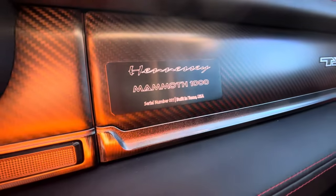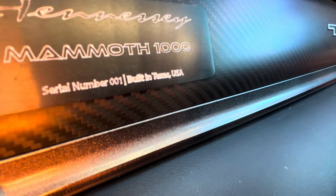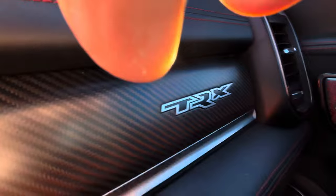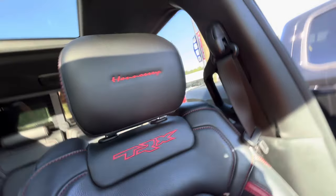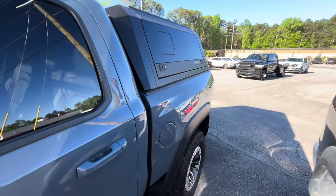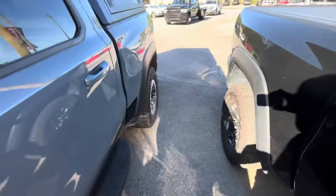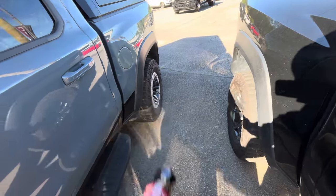They built this down in Texas, it's got 55,000 miles on it, it's a 2021. It reads 'Hennessy Mammoth 1000, serial number one, built in Texas USA.' They actually stitched the badge into the seats. They did some kind of performance mod on here but they didn't change the belt, so there are no green belts. They got this ugly camper on the back and they also lowered it - you can tell this TRX sits higher than this one. They do have the beadlocks on here though.